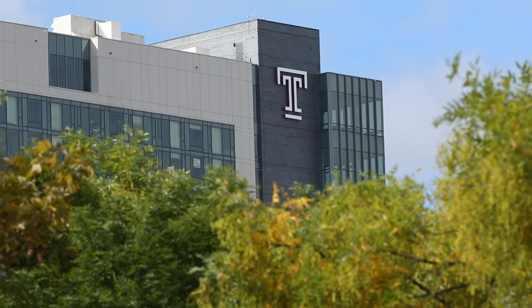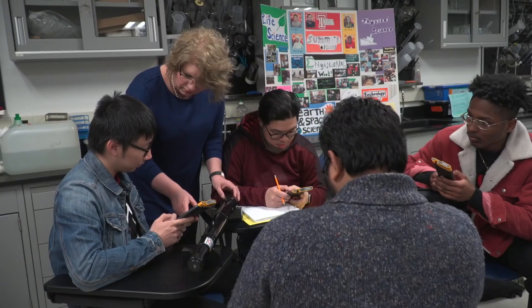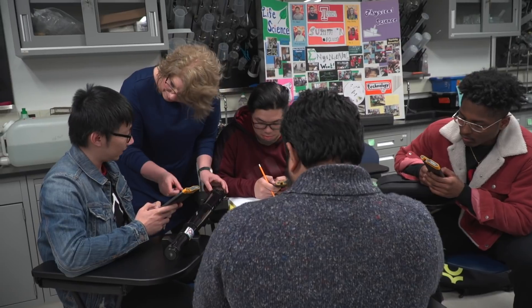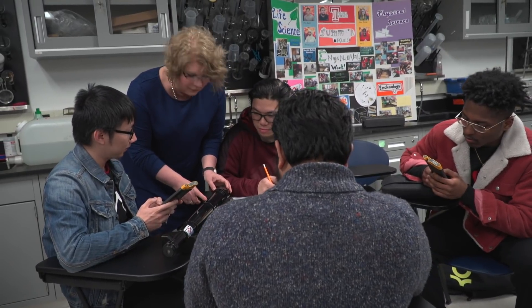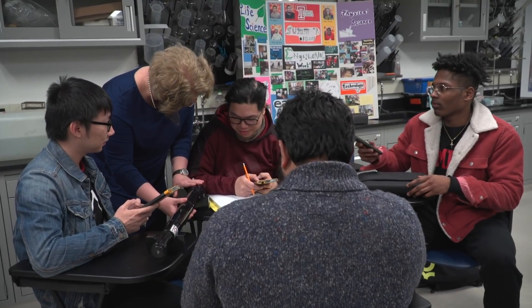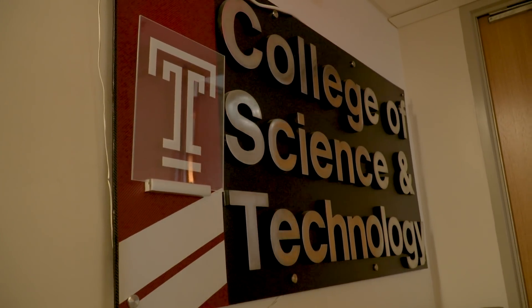At Temple University in the College of Science and Technology, we are fortunate to have a dean who has made TUTeach and community engagement one of the four strategic components of the college. It is as important to him as developing research centers and growing the college faculty, and he really invests energy, dollars, and intellect into our program.